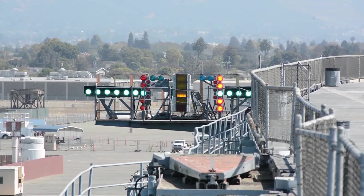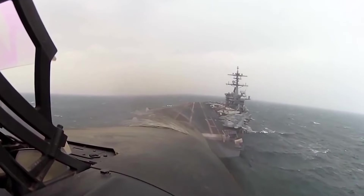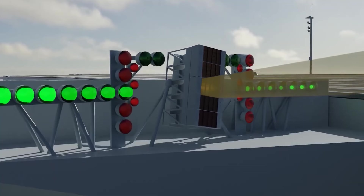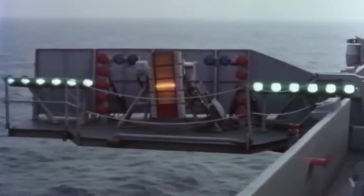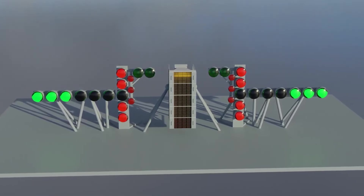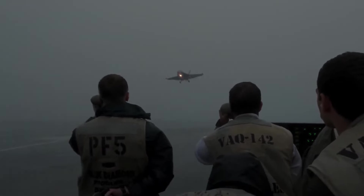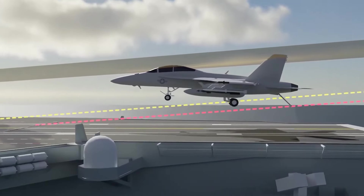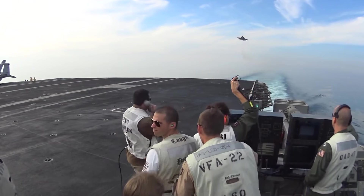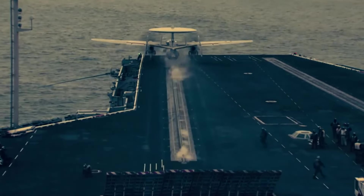Pilots also rely on the Fresnel Lens Optical Landing System (LENS), which includes lights and lenses on a stabilized platform. The LENS projects light beams into the sky at different angles, providing landing guidance. The pilot observes different lights based on the approach angle: an amber light, the meatball, aligned with green lights indicates the correct approach. If above, the aircraft is too high; if below, too low; and red lights signal a dangerously low approach. Upon landing, the pilot accelerates instead of slowing down, preparing for takeoff if the tailhook misses the arresting wires. The 14-degree tilted runway allows bolters to take off from the ship's side.